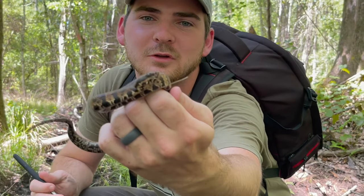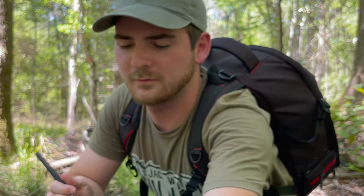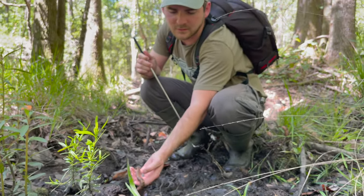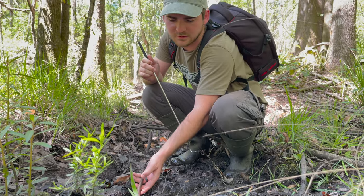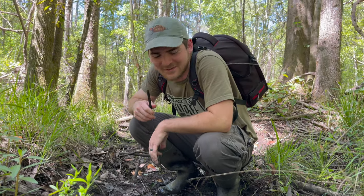One last look. Beautiful snake. Wow. She's too cool. All right, beauty. Come on down. Right back where we found you. Too cool. Love that.